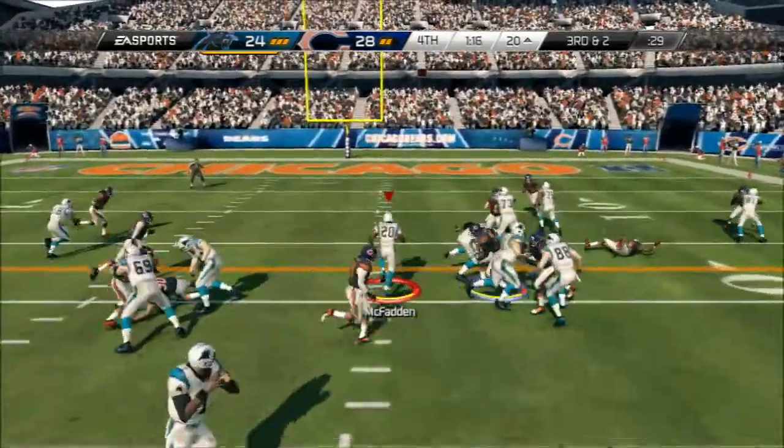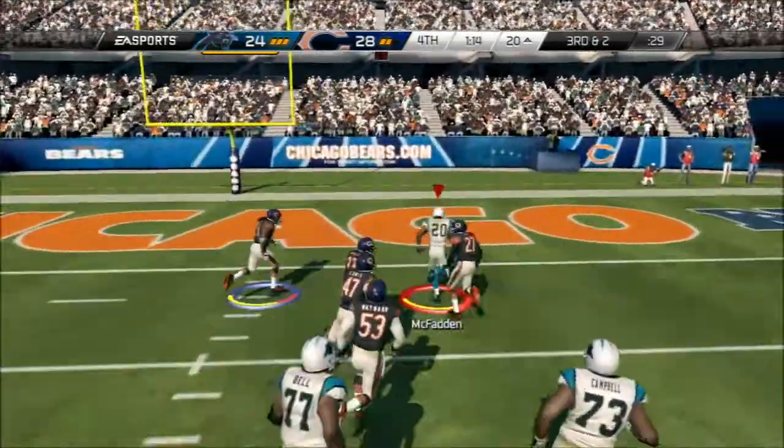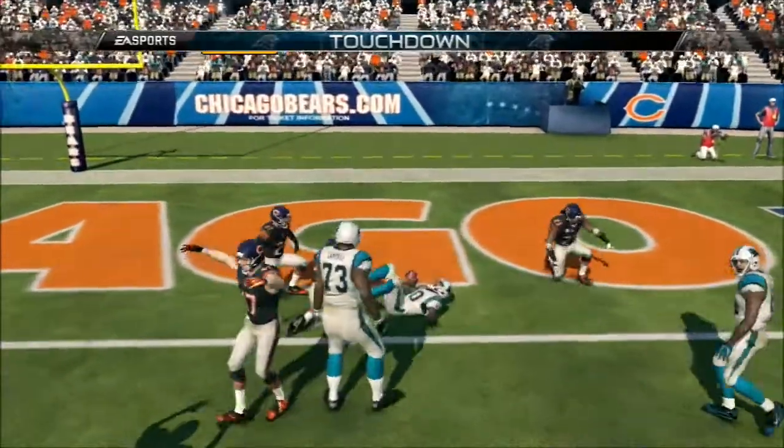Third down and two. Right back to him one more time. Touchdown. What a run.